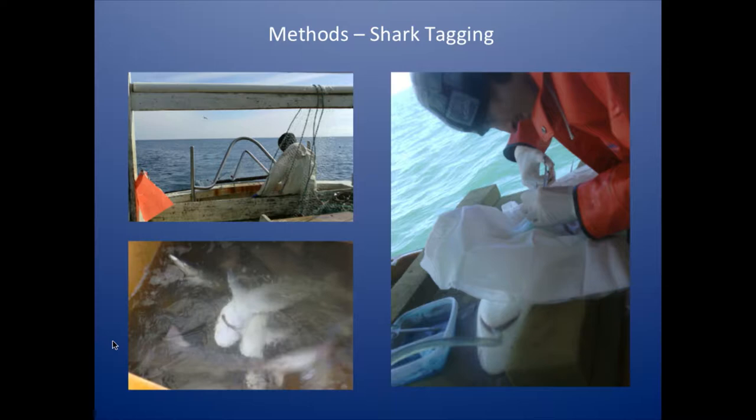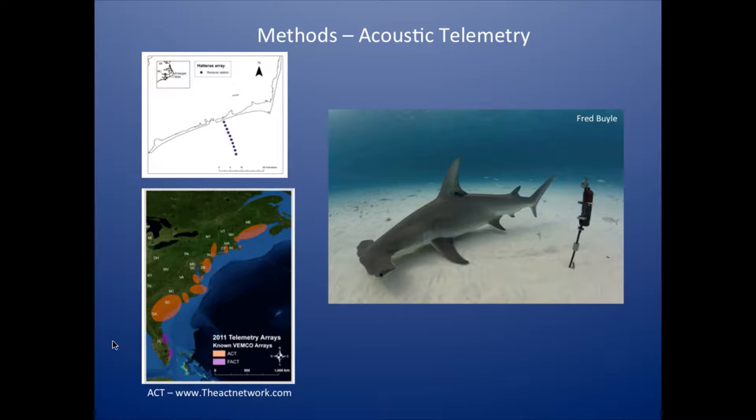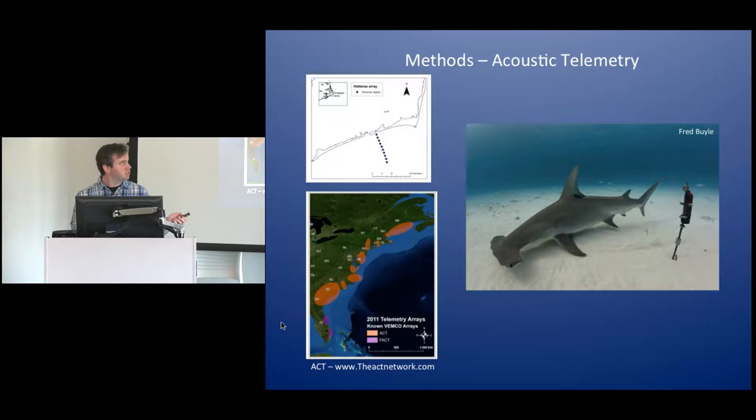When a shark swims within detection range of a receiver, usually a Vemco VR2W, it sends out that ID number and the receiver records that. Some of the tags also send out a signal showing local temperature and local depth, so we can get habitat use data out of those sharks when they're within detection range. For our part, we set up an acoustic listening fence off of Hatteras, North Carolina, going out to about 12 miles. We spaced the receivers approximately a mile apart, and through some range testing, we found detection range was about 800 meters, so the edge of one receiver's range tended to overlap only a little bit with the next receiver's detection range.